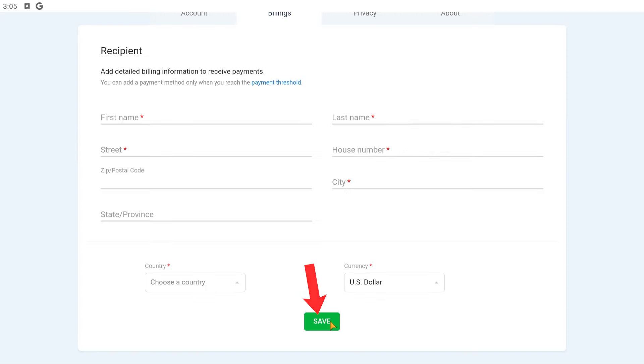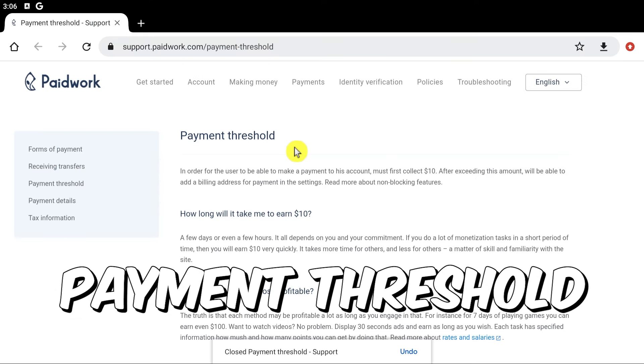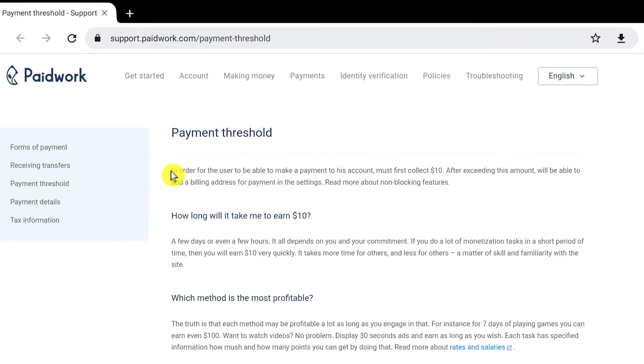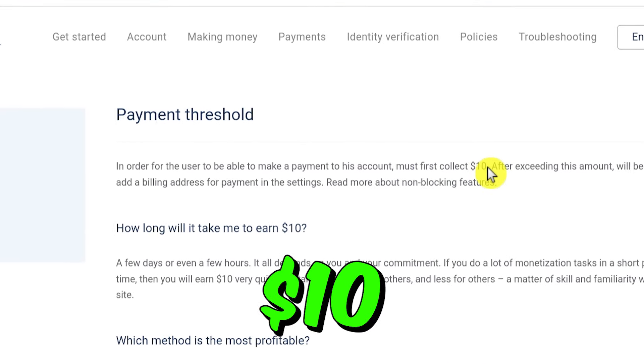I recently made over $400 in the past two weeks just by watching ads like this one right here, and in this video I'm going to show you how you too can make hundreds of dollars every single month using just your smartphone and a working internet connection.